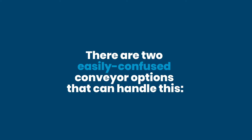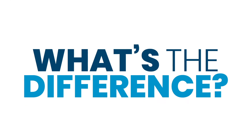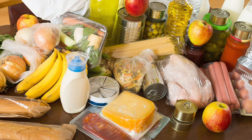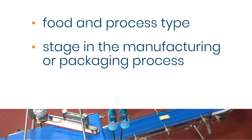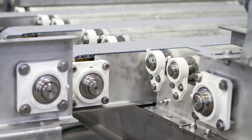There are two easily confused conveyor options that can handle this: sanitary and washdown. Not all conveyors that move food products are required to be truly sanitary. This depends on the food and process type and the stage in the manufacturing or packaging process. Virtually all sanitary conveyors are able to withstand high pressure washdown with harsh chemicals, but not all washdown compatible conveyors are sanitary.